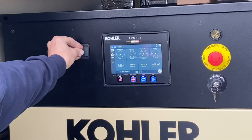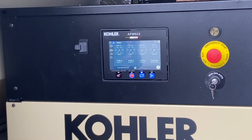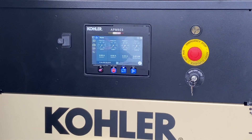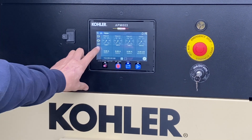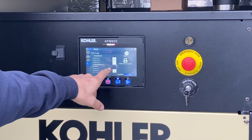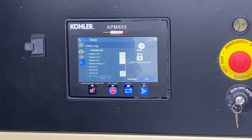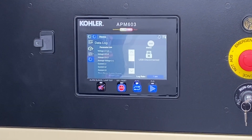The data log prints out or gives you an Excel file. You can take it in one-second, ten-second, one-minute, or fifteen-minute increments — however you want to do it. If you're required to run a three-hour building load test, put the drive in and at the end there's your report through the data log feature. When I did your load bank test, I did the data log and was logging at a one-second interval. You can data log for a long time in an Excel file with a thumb drive.